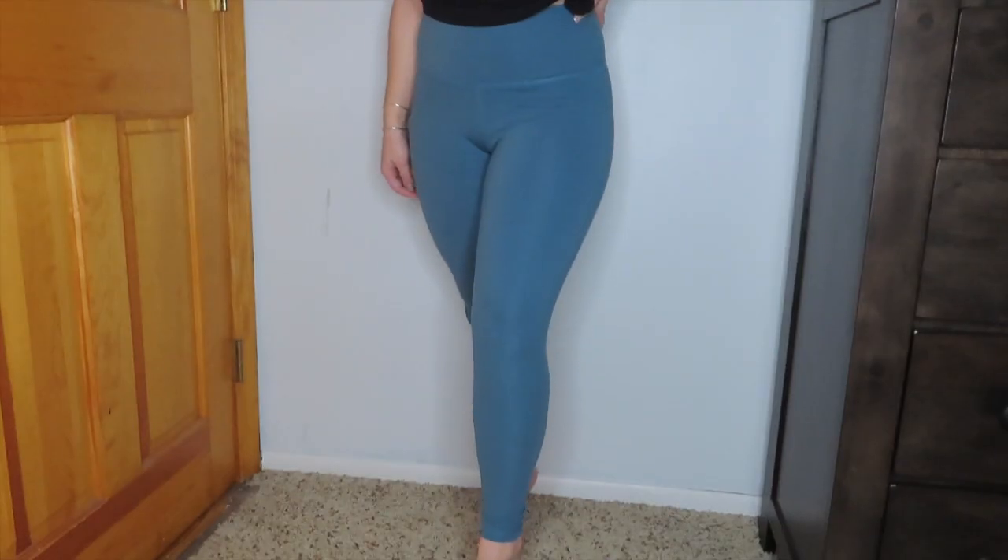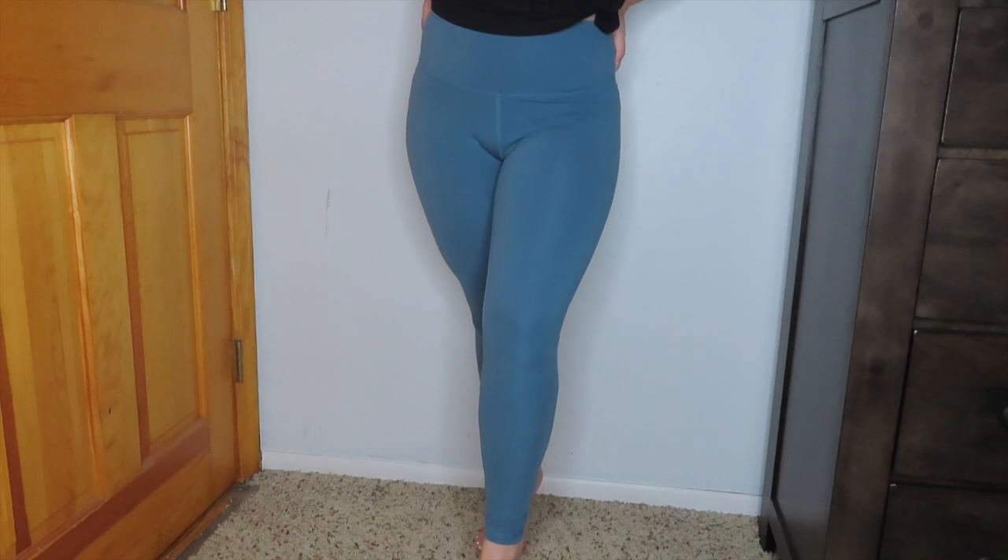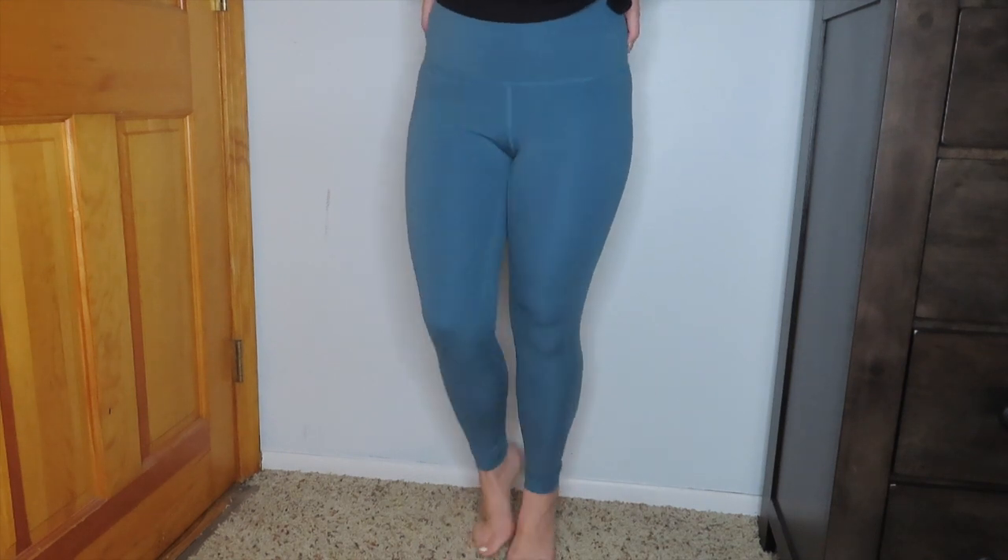My next two things are workout clothes, which I obsess over all the time. I want to show you two leggings I'm absolutely in love with from Amazon — they're actually dupes. The first pair of leggings are from Yanoga on Amazon in a size small, and these are supposed to replicate Lululemon leggings. I have not owned any pair of Lululemon leggings, but I have heard that these feel exactly the same.